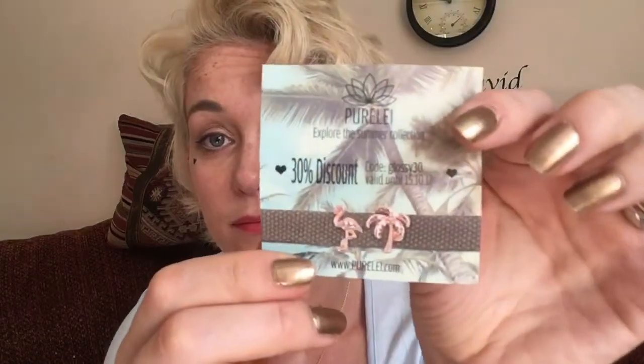You get 30% discount if you use the code Glossy30, valid until October this year. Alright, let's dive in and get the first product. I knew this was going to be in there from the sneak peek at Glossy HQ.